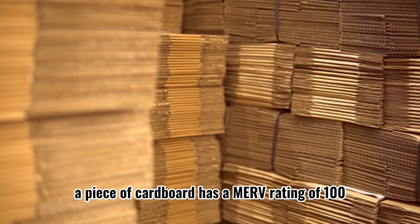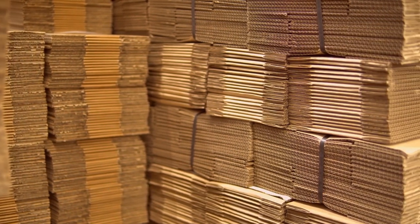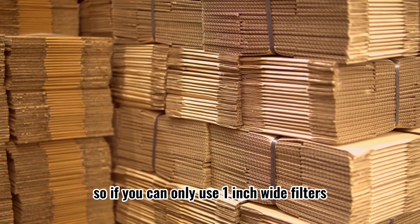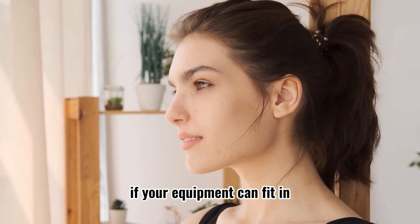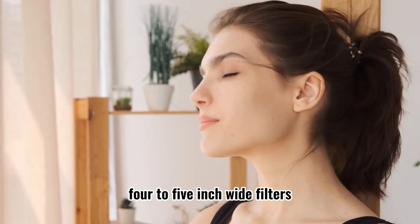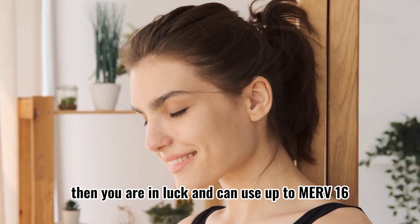A piece of cardboard has a MERV rating of 100, but that doesn't mean it's a wise idea to use it. So if you can only use 1 inch wide filters, we recommend using MERV 5 to 8 only. If your equipment can fit 4 to 5 inch wide filters, then you are in luck and can use up to MERV 16.